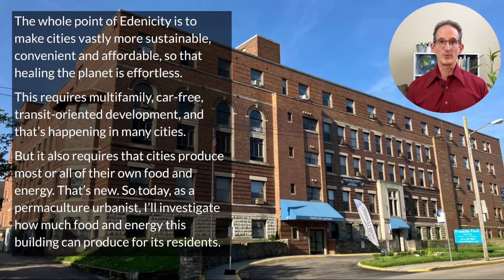So today, as a permaculture urbanist, I'll investigate how much food and energy this building can produce for its residents. Welcome to Edenicity — best practices for sustainably abundant cities.